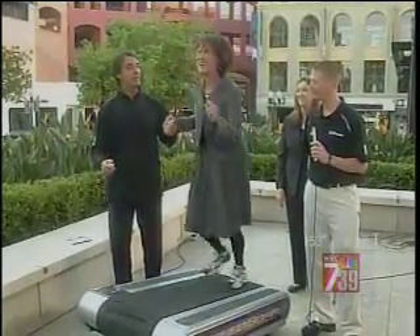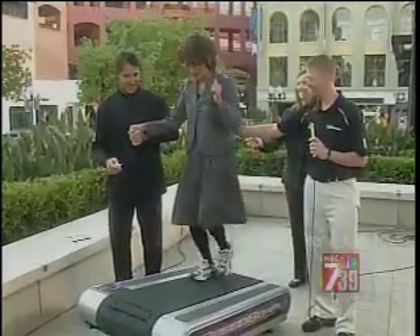Head up, head up, head up. Come on, come on. Can I stop now? Yes, of course.